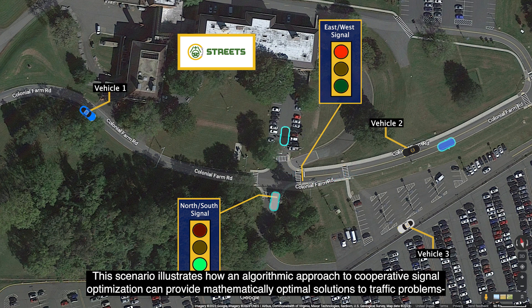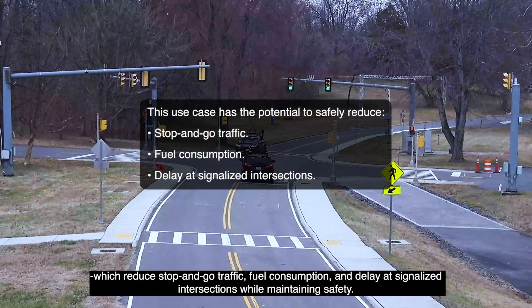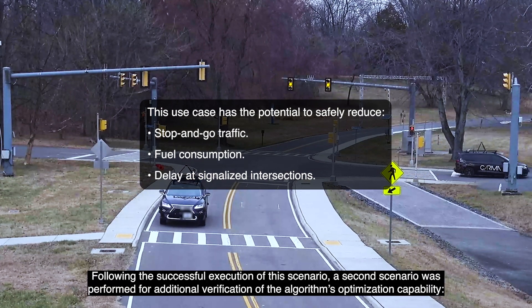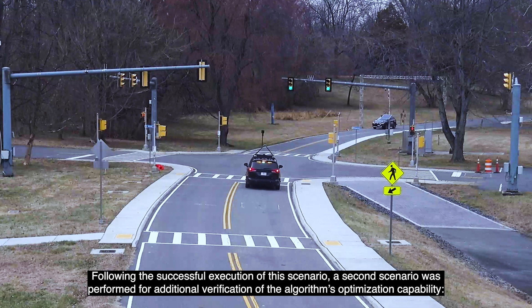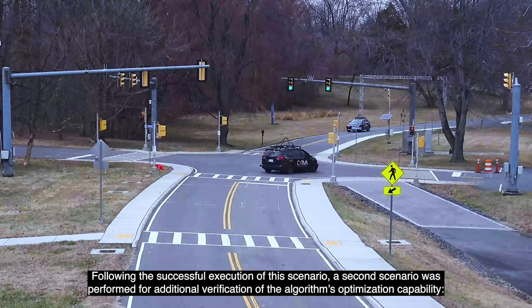This scenario illustrates how an algorithmic approach to cooperative signal optimization can provide mathematically optimal solutions to traffic problems, which reduce stop-and-go traffic, fuel consumption, and delay at signalized intersections while maintaining safety. Following the successful execution of this scenario, a second scenario was performed for additional verification of the algorithm's optimization capability.